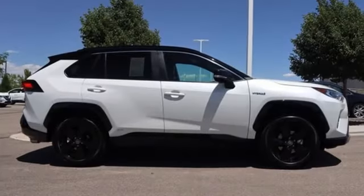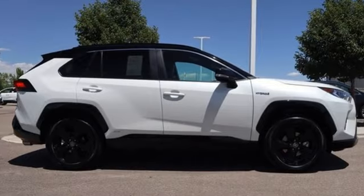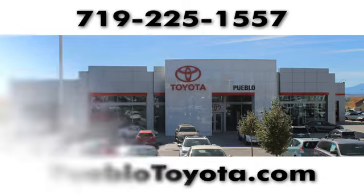Comfortable, convenient, quality, Toyota. Experience it for yourself today. You'll find it all at Pueblo Toyota.